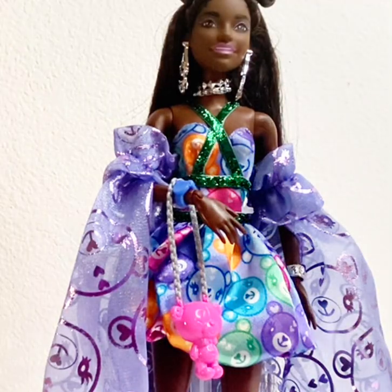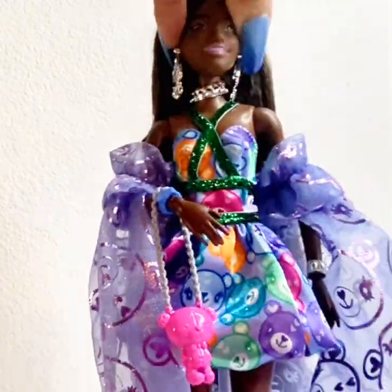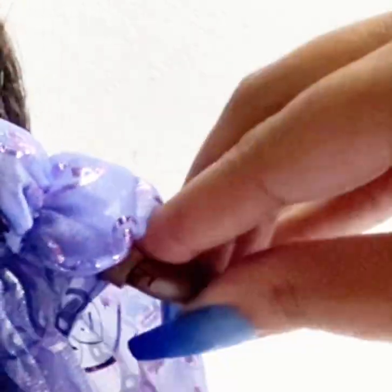All of the Barbie Extra and Extra Fancy dolls have articulation at the head — they move side to side and up and down. Their arms move up and down, they have an elbow joint along with wrist movement, and their knees bend.